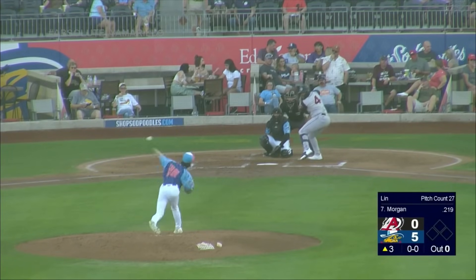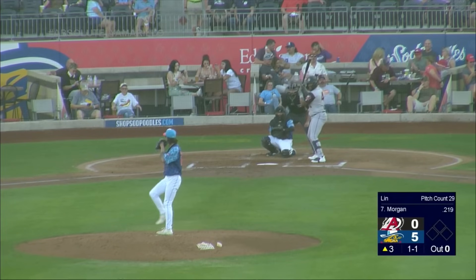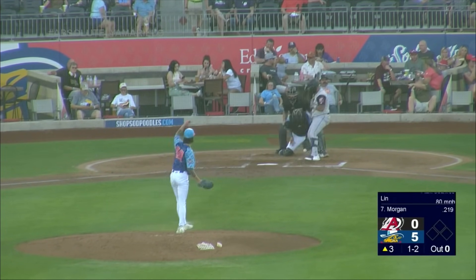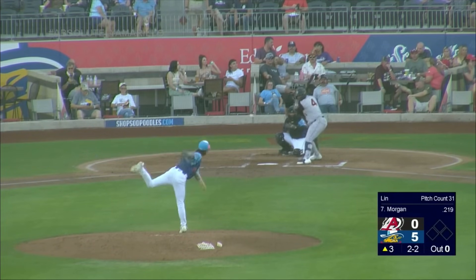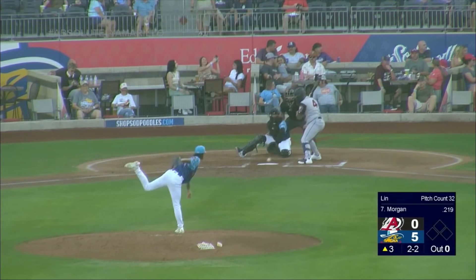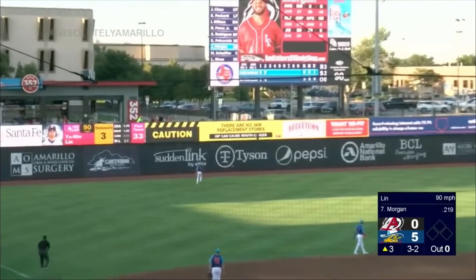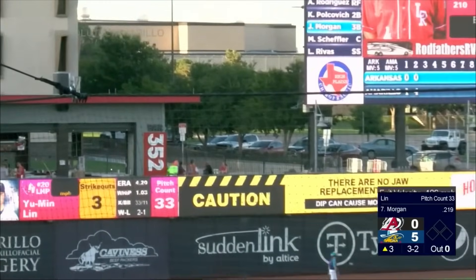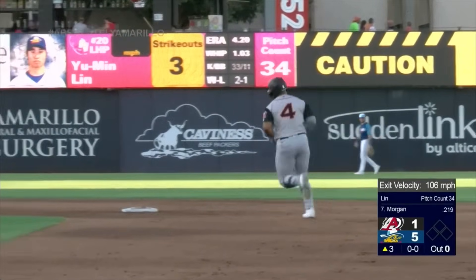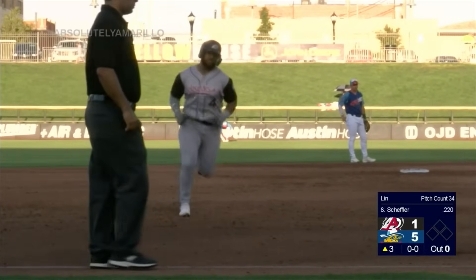For the first time on the wind up, delivering the first pitch. Short, compact wind up in the 2-2. Morgan is able to get a piece and foul it away. And Yu Min Lin's 3-2 pitch is crushed deep to left field — forget it. Josh Morgan, his sixth home run of the year, and now makes it 5-1. Lin made a mistake on 3-2, and the third baseman didn't miss it. The Travs are on the board in the third.